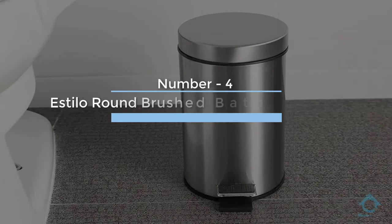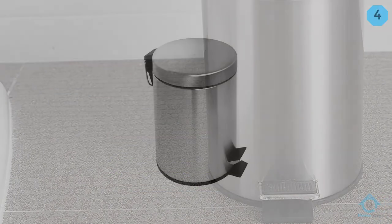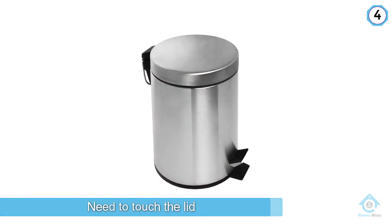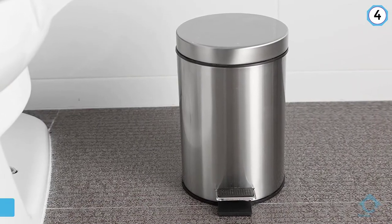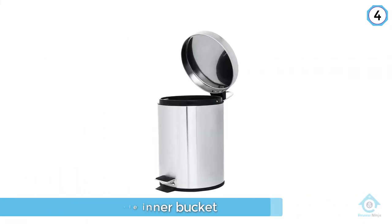Number four: Astillo round brushed bathroom trash can. The Astillo step can is fingerprint and rust resistant, making it great for high traffic areas or large families. There's no need to touch the lid thanks to a handy pedal, and the removable inner bucket has a convenient handle for easy emptying.